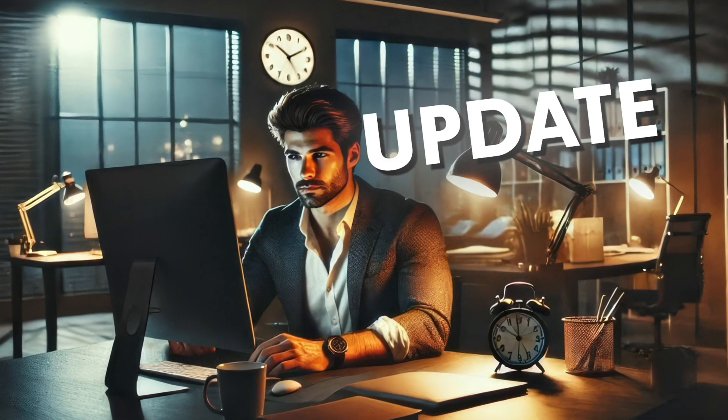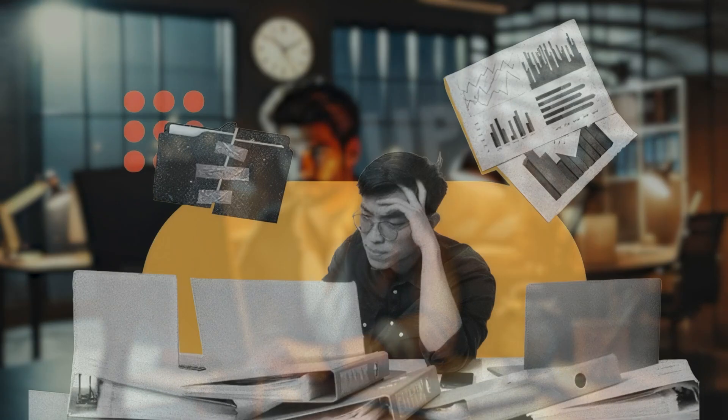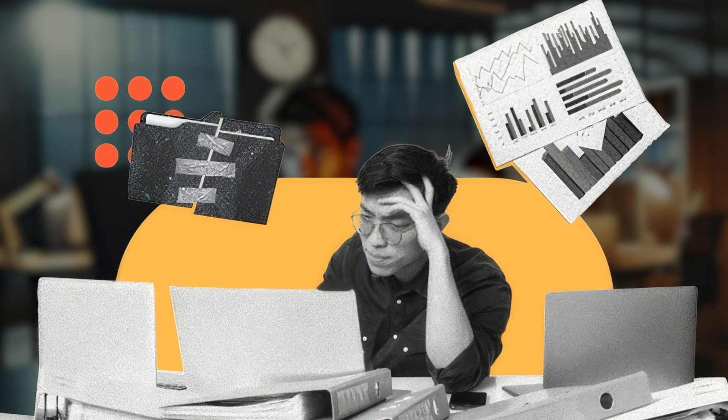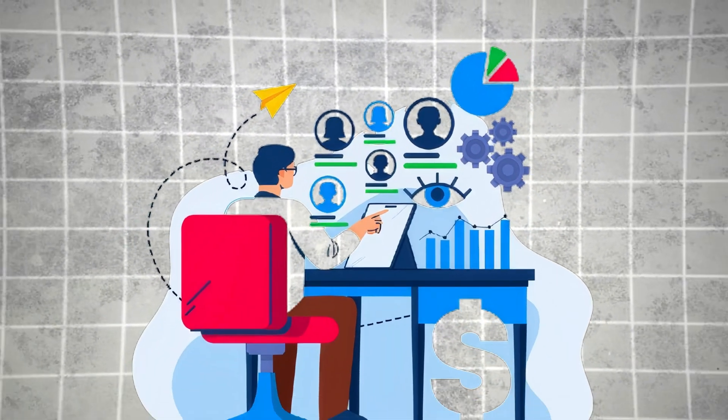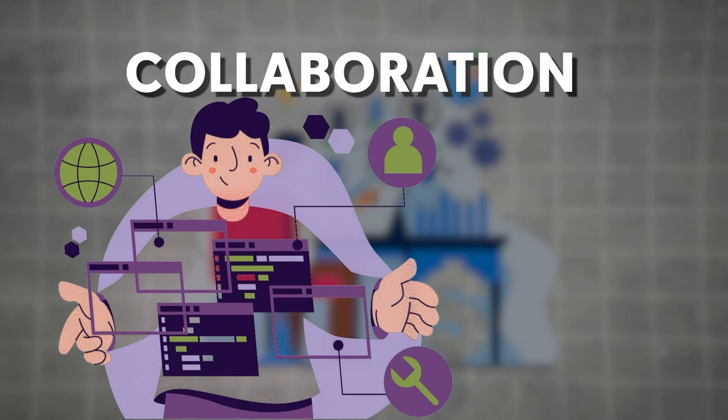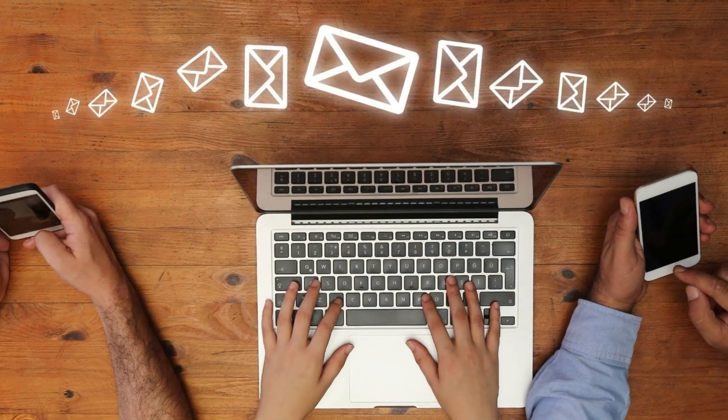It meant manual updates that could sometimes go sideways. It meant data silos — entering client info here, then again over there. Tracking workflow felt like piecing together a puzzle across different screens. Collaboration often meant emailing files back and forth, which always felt a bit insecure. And scaling up or down for seasonal staff? That was a whole licensing headache.